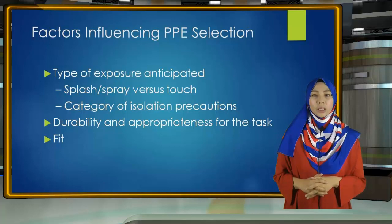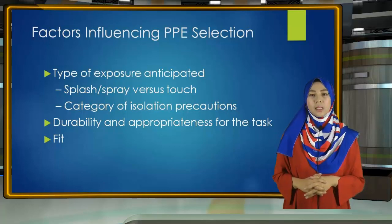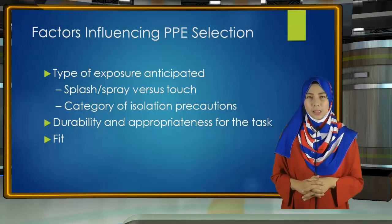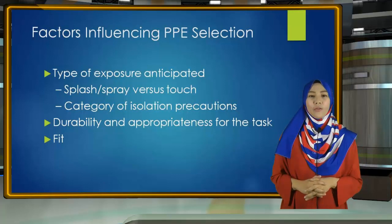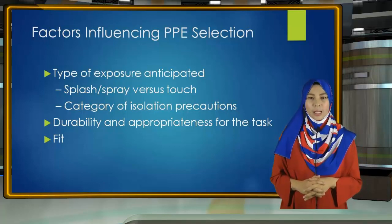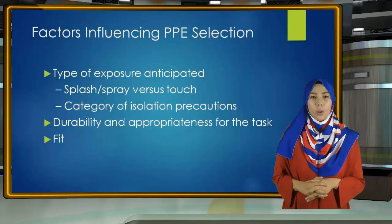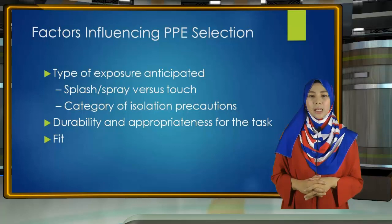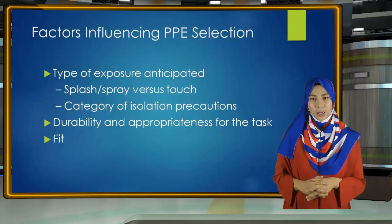Secondly, and very much linked to the first, is the durability and appropriateness of the PPE for the task. This will affect, for example, whether a gown or apron is selected, or if a gown is selected, whether it needs to be fluid-resistant, fluid-proof, or neither.